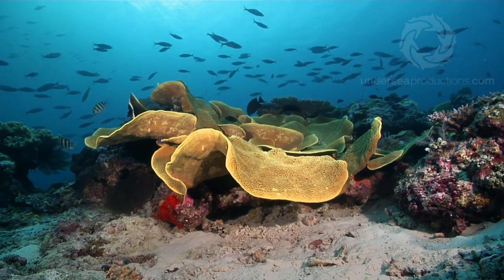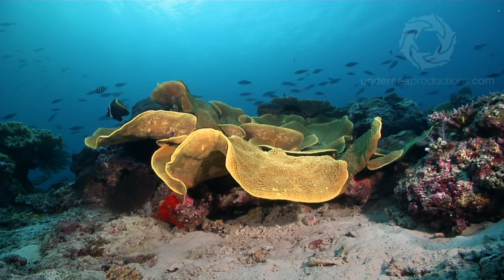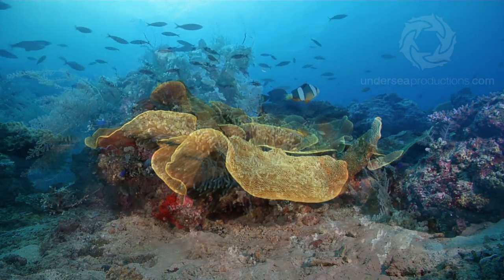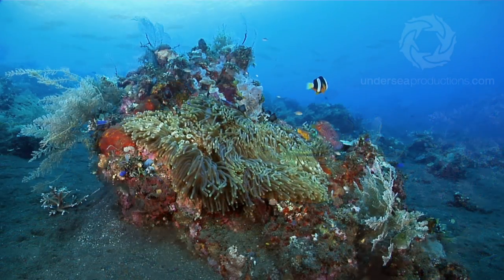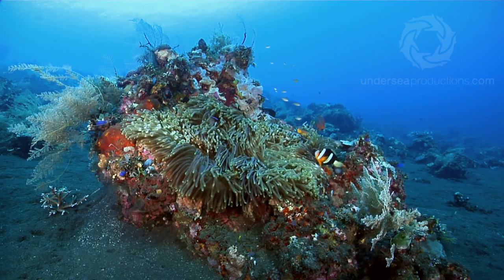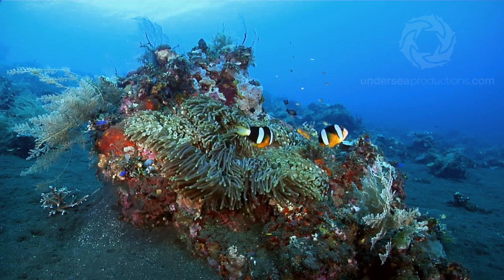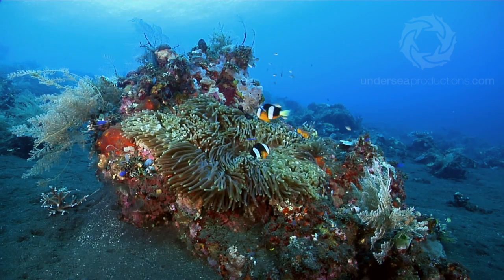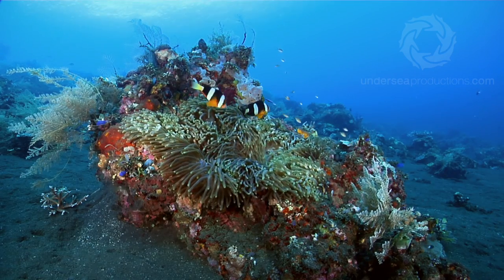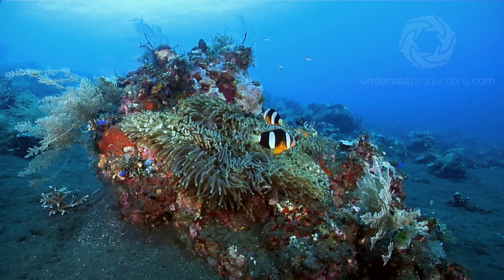I filmed this shot at dusk using artificial lights. Here's a typical coral head in Indonesia, packed with colour and texture, which to me says biodiversity. Every square inch of this rock is encrusted with life. The anemone in the centre looks after the anemone fish, and the anemone fish defends the anemone against certain predators like butterfly fish, and that probably benefits other species of the patch as well.